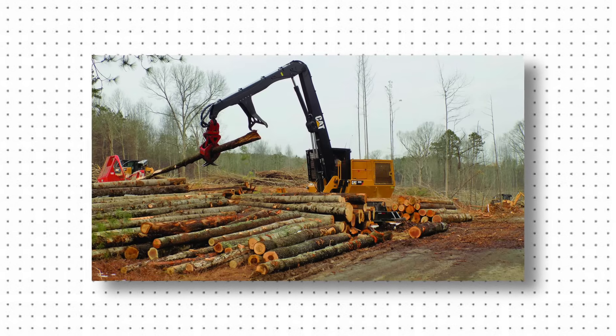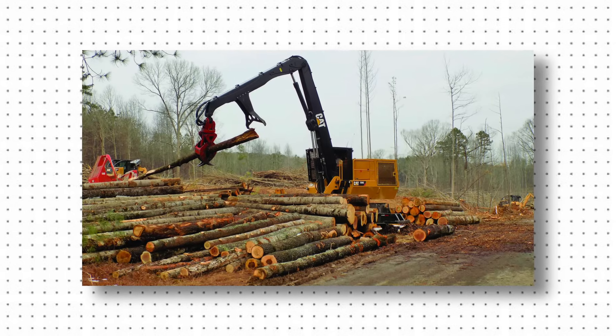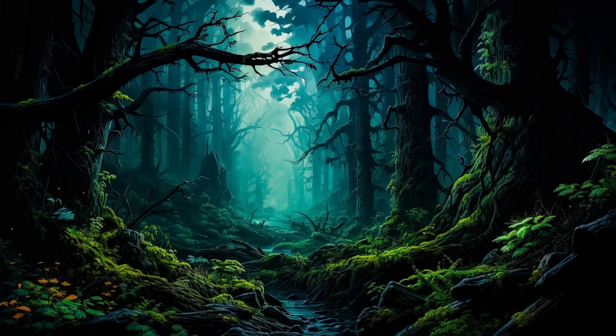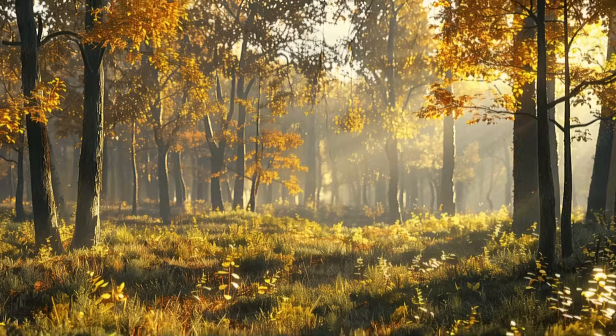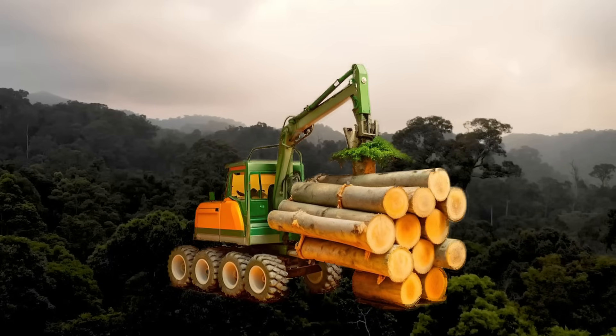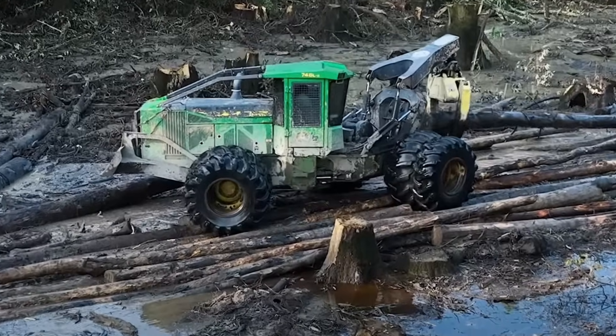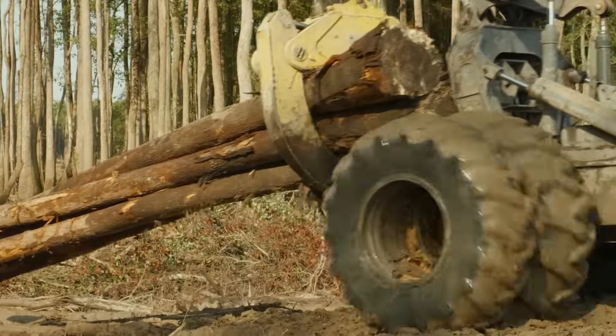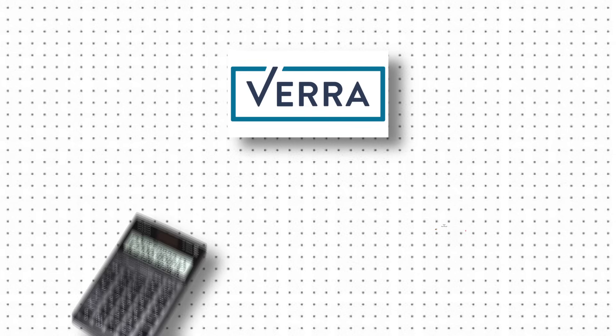Say you're a logging company and the forest you're about to harvest becomes protected under land purchased through carbon credits. Instead of logging that specific forest, you turn and harvest another one instead. Protecting one particular forest isn't stopping logging companies from continuing to harvest wood at their current rates. In fact, the logging industry has only continued to increase since the beginning of the 2000s.